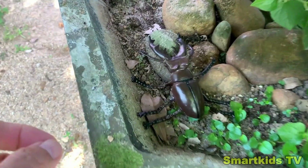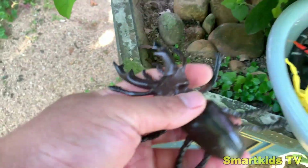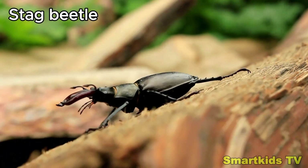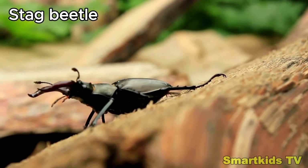Look what we found. Can you guess what it is? Here's a stag beetle. Stag beetle.